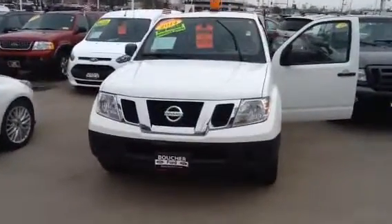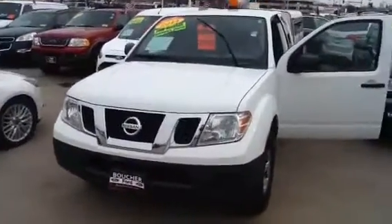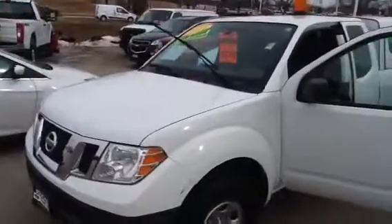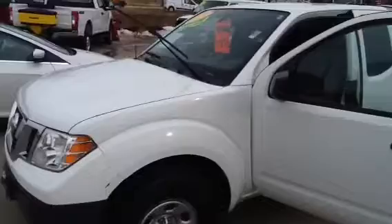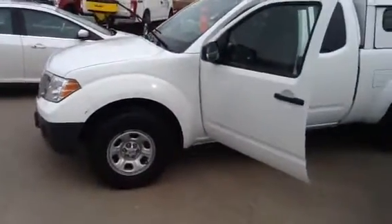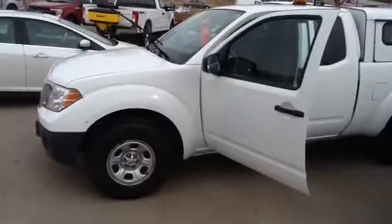Hi, this is Emil over at Boucher Ford in Menomonee Falls, and I want to thank you for taking the time to contact us regarding this nice 2014 Nissan Frontier service vehicle. This vehicle was just brought into our inventory a couple of days ago, and we did a 125-point safety inspection on the vehicle.